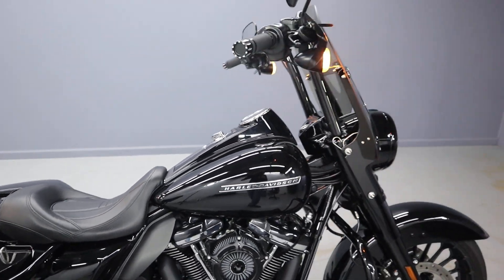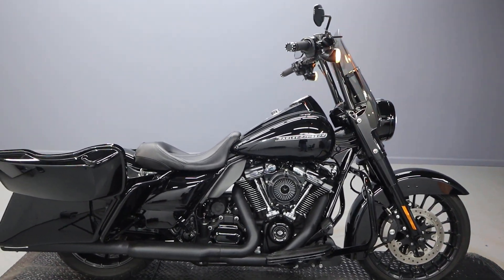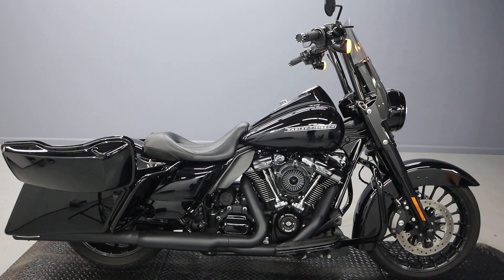Beautiful bike — come on by, check it out, give it a test ride. Hope to see you in the wind. Thanks so much for watching — please subscribe to the channel, like the video, and comment below.